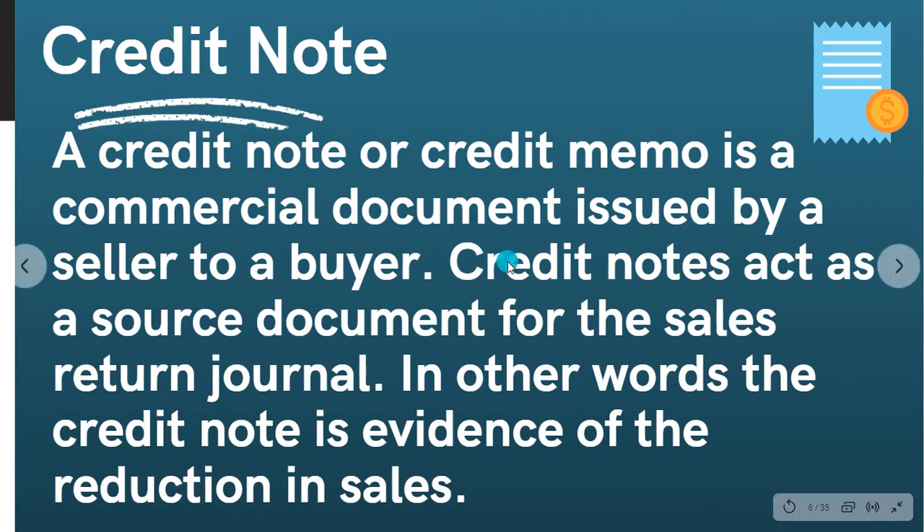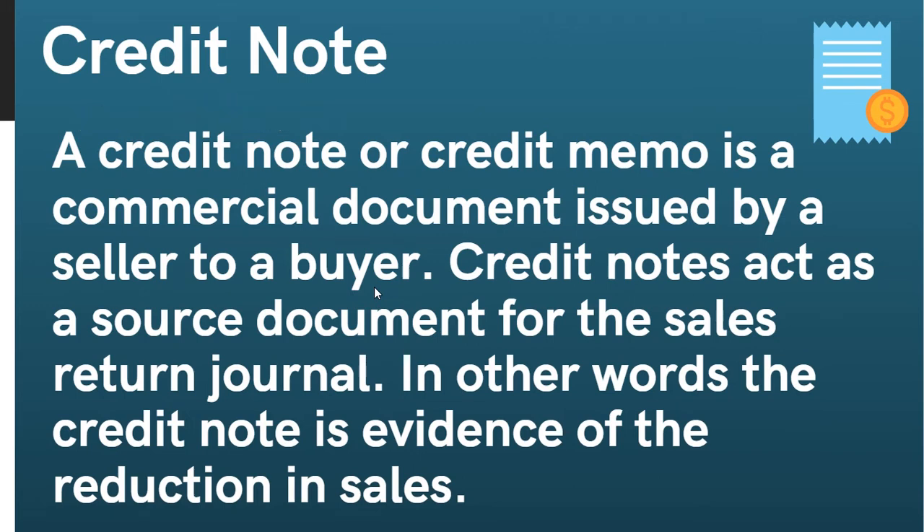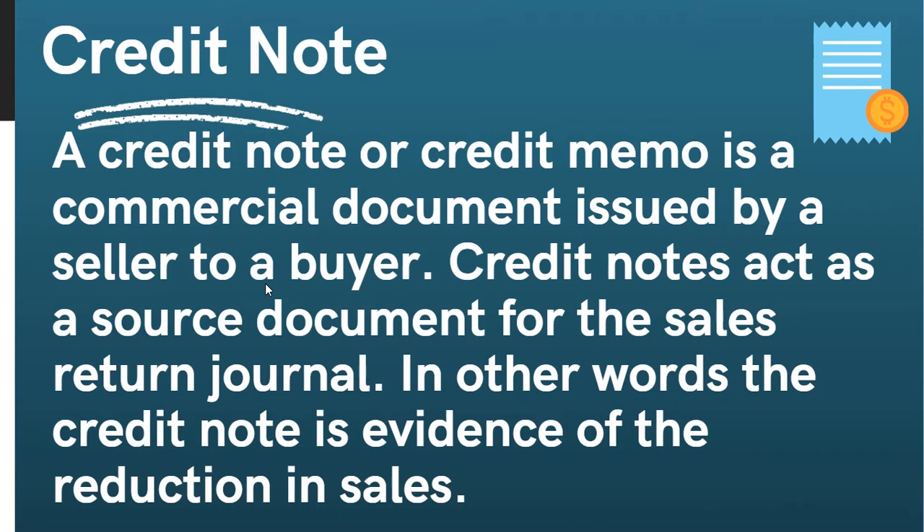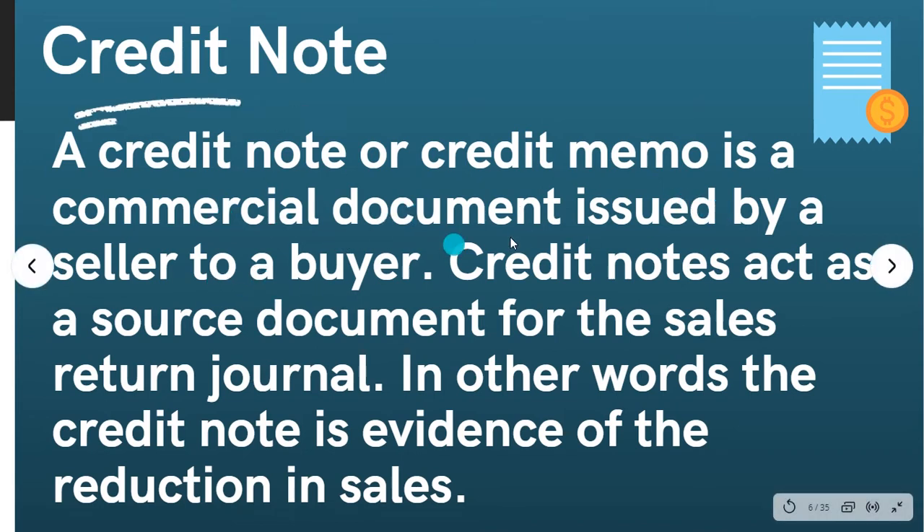If you have a debit note, you will have the same situation — we are doing a charge to each other. The debit note is a commercial document issued by a buyer to the seller. The credit note is a source document for the sales return.